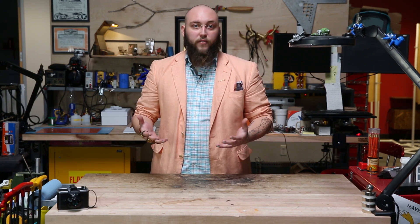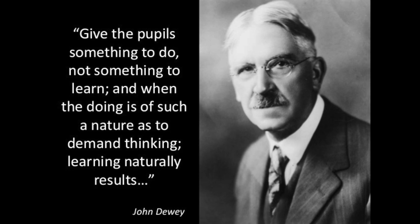But Makerspaces turn every student into a creator. As John Dewey stated in Democracy and Education: give the pupils something to do, not something to learn. And the doing is of such a nature as to demand thinking. And learning naturally results.